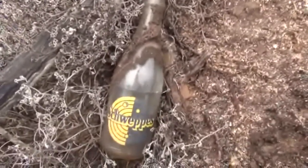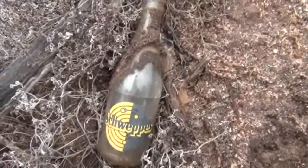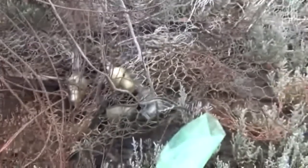Just down here I found myself a nice little Schweppes bottle from the 1960s or 70s, and just down here there are some nice little insulators.